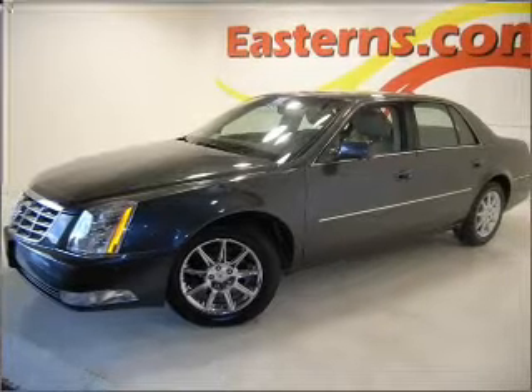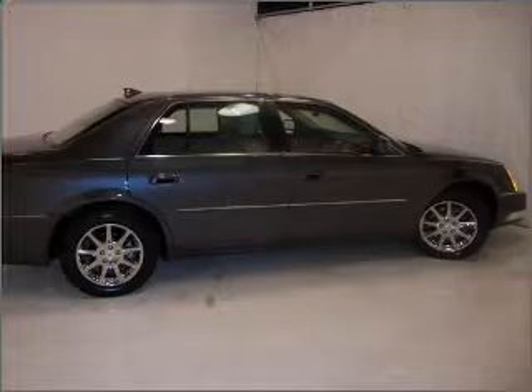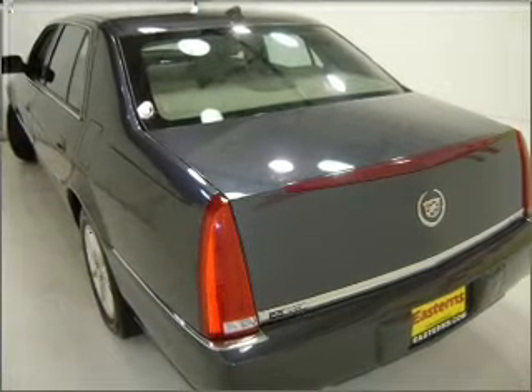With a powerful 8-cylinder engine that responds smoothly to its automatic transmission, the anti-lock braking system will help deliver you safely to your destination. Tailor the temperature to your preference and your passengers.